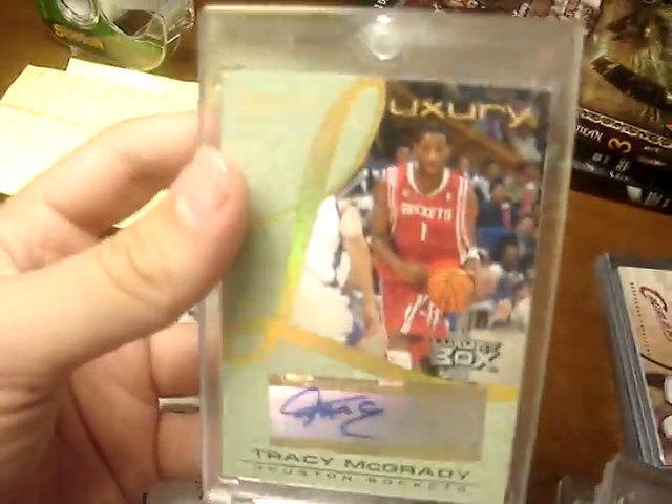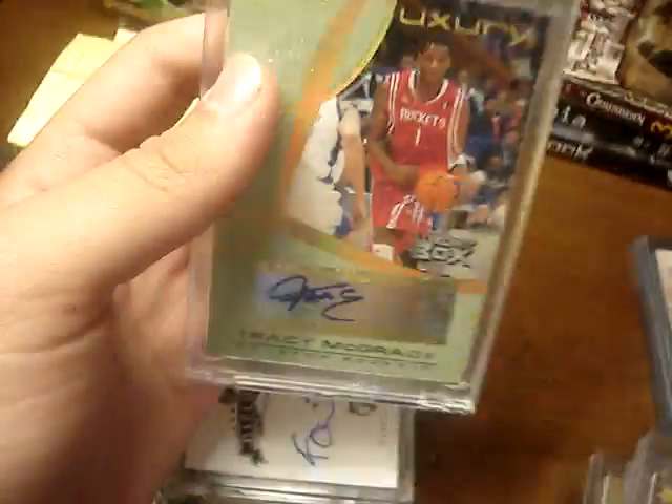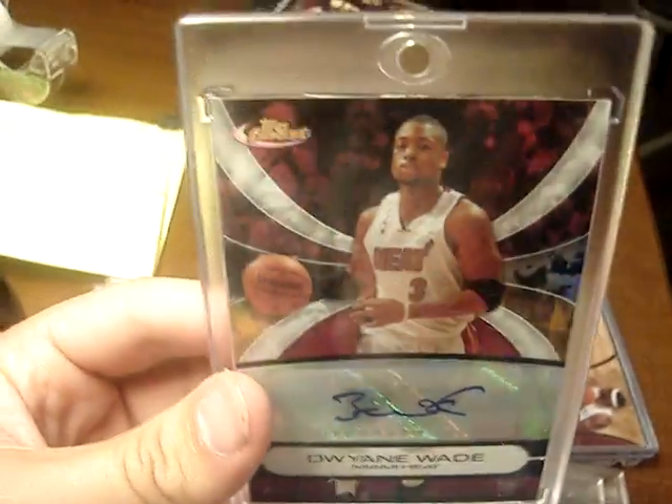Now with the autographs: got a Tracy McGrady from Luxury Box autograph. This is the variation numbered to 30 — it books 100 bucks, so that's pretty nice. Then got a Kevin Garnett from Upper Deck Radiance autograph. Then I've got my Dwyane Wade Top Pristine autograph.